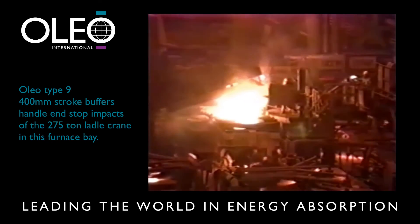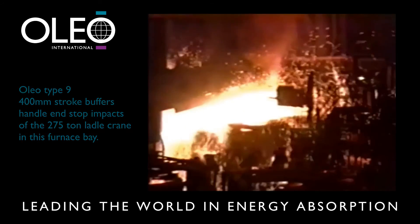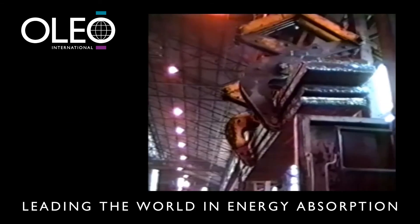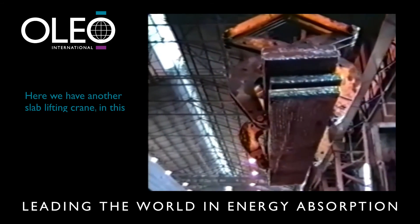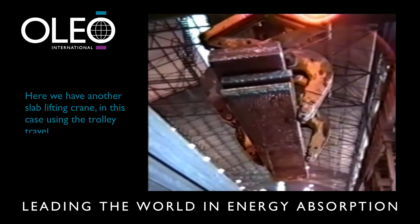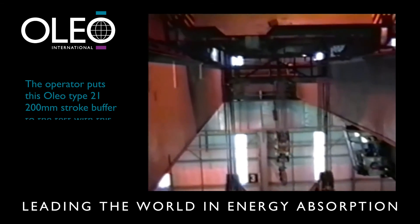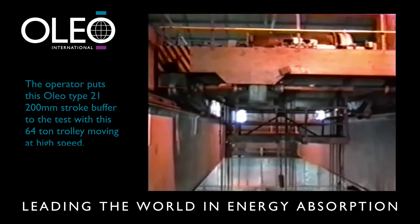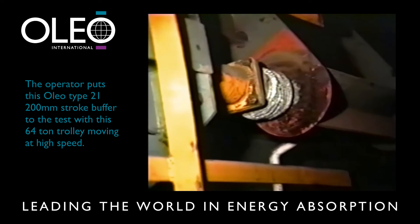The heat and dust here are extreme, but Oleo buffers perform without a hitch. Here we have another slab lifting crane, and in this case they are using the trolley travel. The operator really puts this Oleo Type 21 200 millimetre stroke buffer to the test with a 64-tonne trolley moving at high speed.